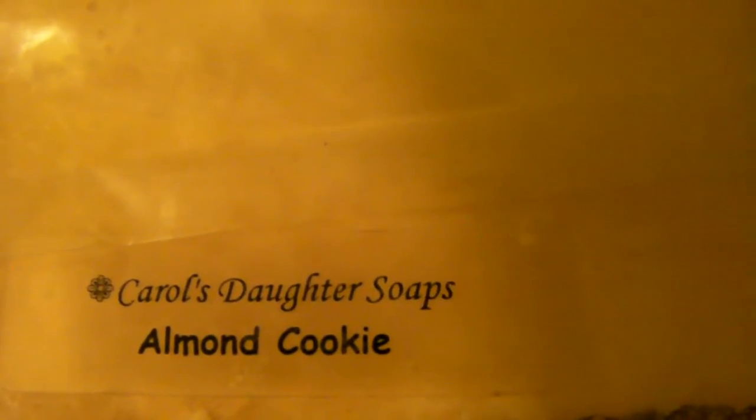This purple pouch contains my Carol's Daughter items. I have Carol's Daughter Almond Cookie Soap, Carol's Daughter Belly Butter, and Healthy Hair Butter from Carol's Daughter. You guys know what Carol's Daughter is all about.